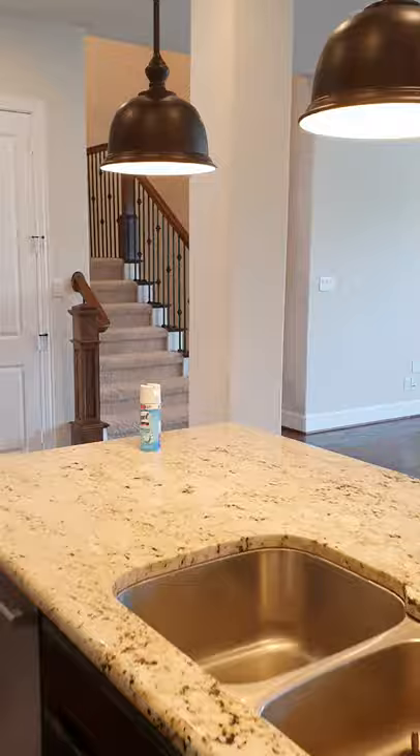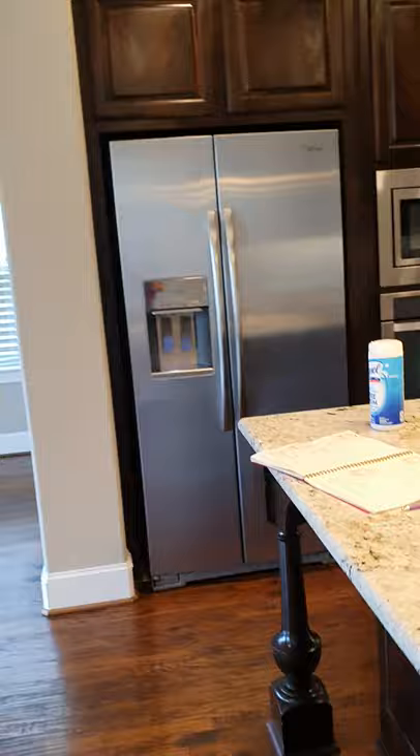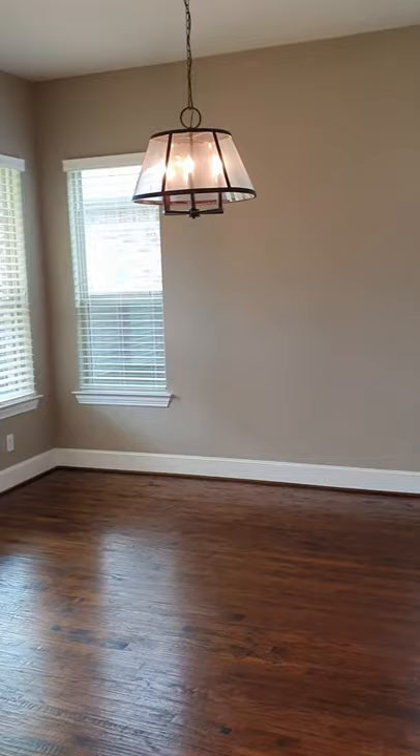We have stainless steel appliances. We have espresso knotty alder cabinets, beautiful granite, extended upgraded pedestals. Opens up into our breakfast area.